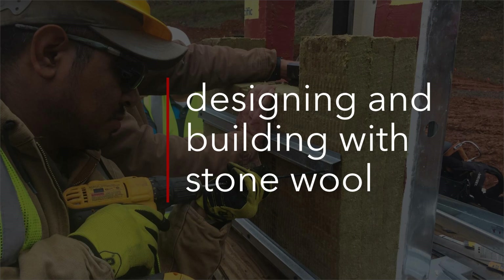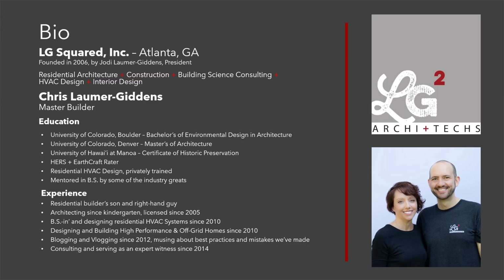This is going to be a presentation about designing and building with stone wool. I was glad to be invited to present this to you. This is based on a lot of experience that we have using this product. I want to go through the journey that we went through to get to where we are today, and then towards the end we'll get into some case studies and the projects we've worked on. We'll look forward to your questions at the end.